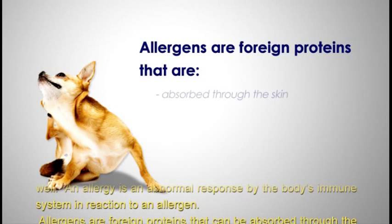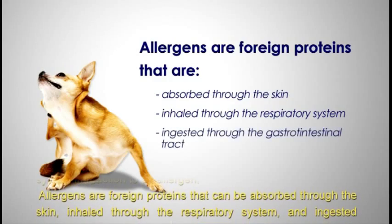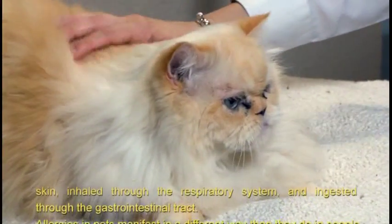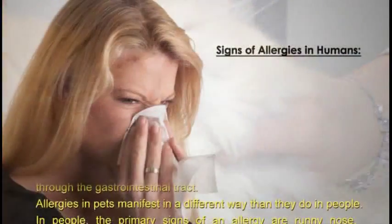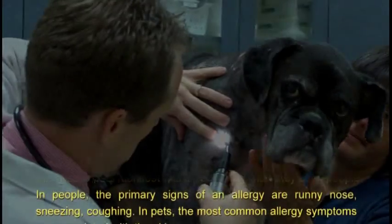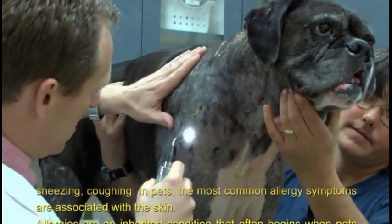Allergens are foreign proteins that can be absorbed through the skin, inhaled through the respiratory system, and ingested through the gastrointestinal tract. Allergies in pets manifest in a different way than they do in people. In people, the primary signs of an allergy are runny nose, sneezing, and coughing. In pets, the most common allergy symptoms are associated with the skin.